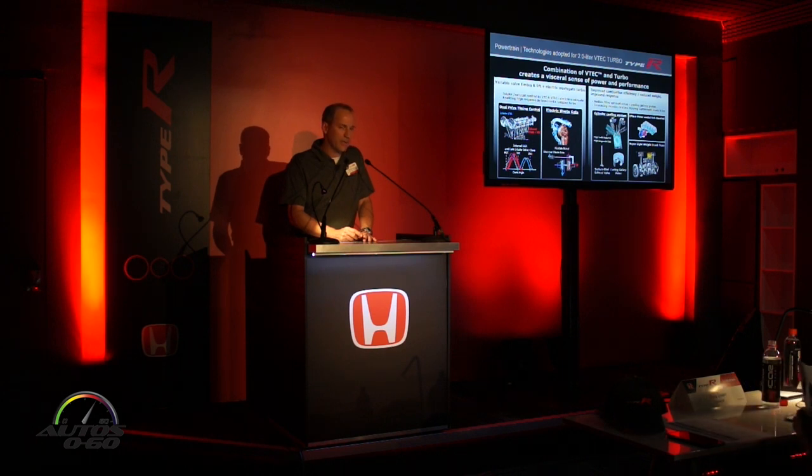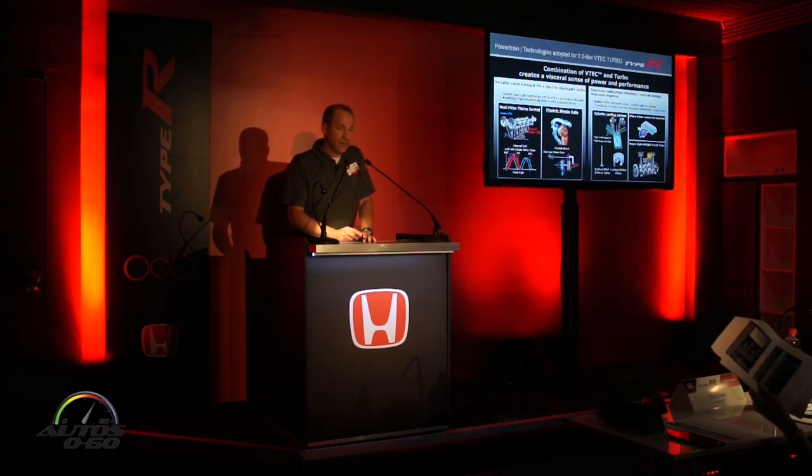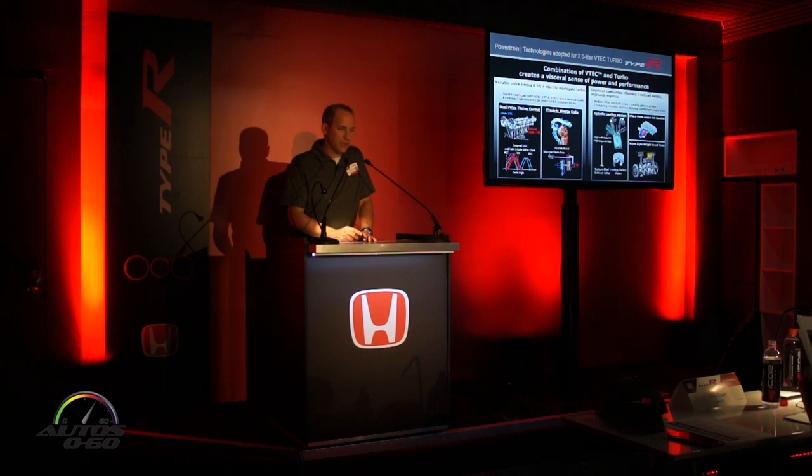We have what we call i-VTEC in the Honda world. It includes dual variable cam timing on both intake and exhaust camshafts, as well as VTEC, which is variable lift control on the exhaust side. In addition, we have a low-inertia turbo with an electric wastegate for very rapid response, a cylinder cooling system for better combustion efficiency, a water-cooled exhaust manifold, and a super lightweight crank train — making the engine extremely responsive.